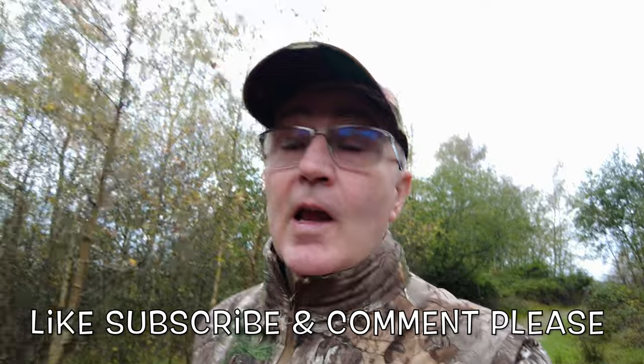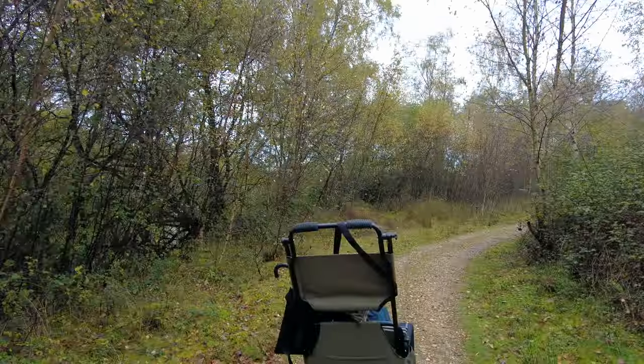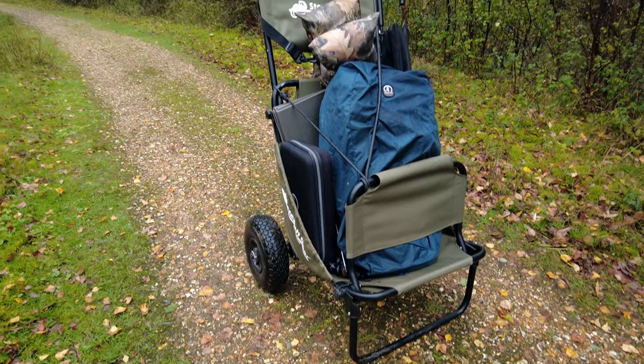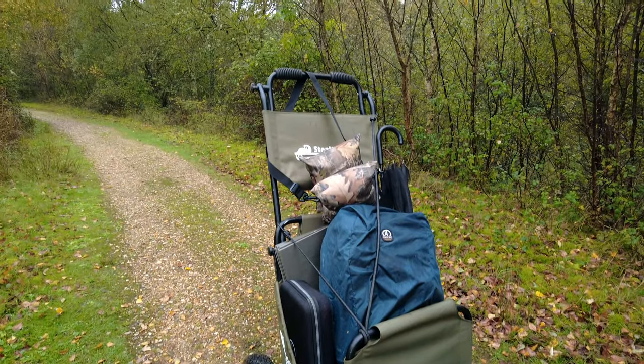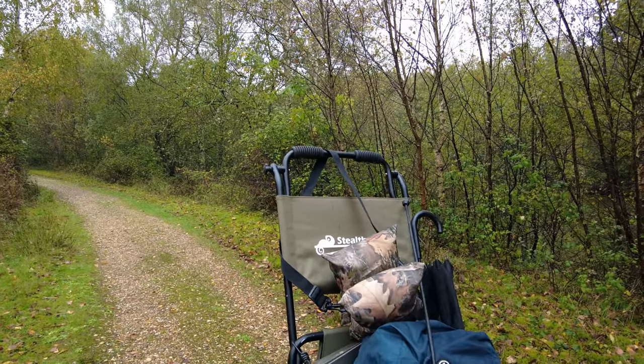As you know, we do accessible wildlife photography here on Camilla and I, hence we've got the trolley. That's why we're pulling the trolley at the moment — works a treat. We've got the trolley, the umbrella, and the bean bag. That's all we need, operating out of these hides today.